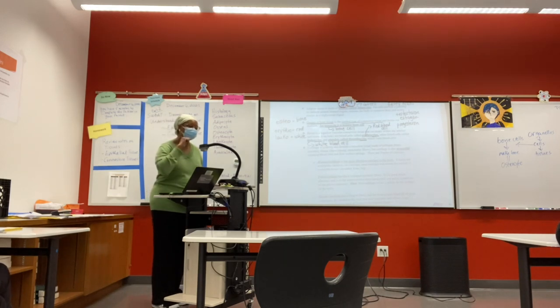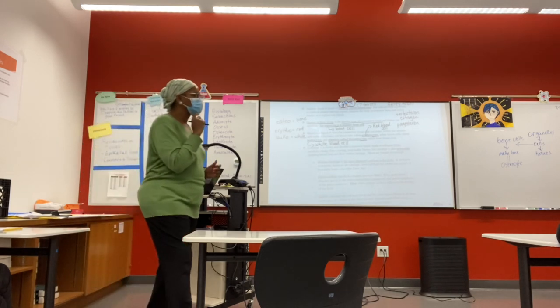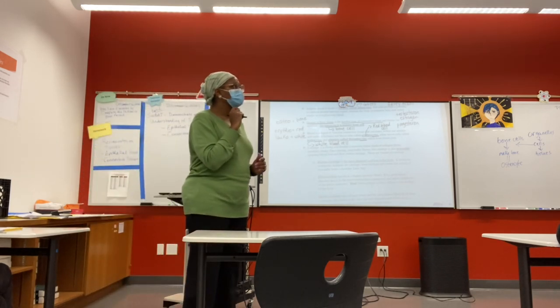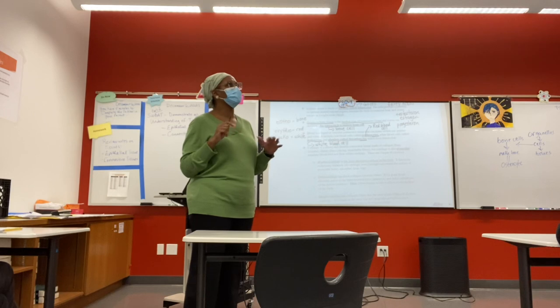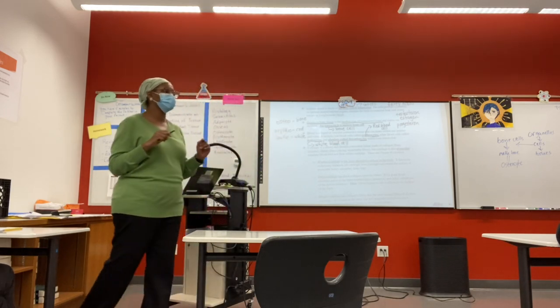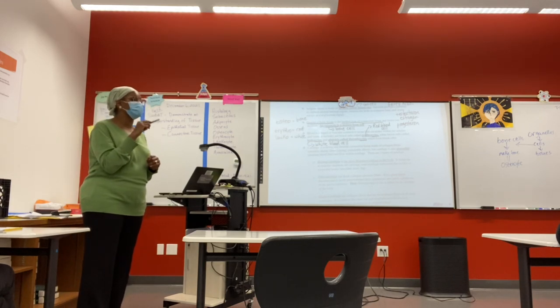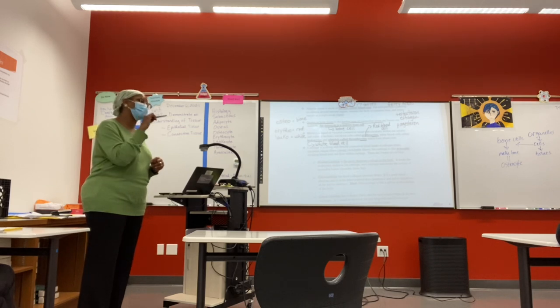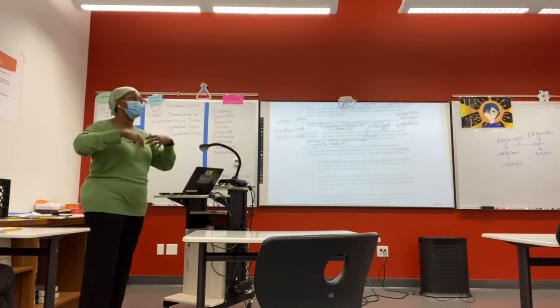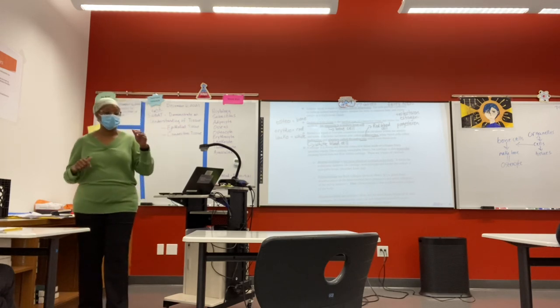If you have COVID, it's attacking the respiratory system — not necessarily the white or red blood cells directly, but you might have antibodies because the white blood cells are showing up to fight off the infection. So you'll have antibodies that say COVID was present, and we tried to fight it off — those are the antibodies we produce within your system.